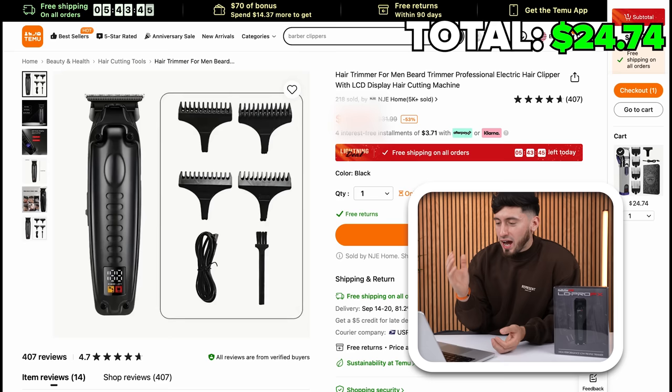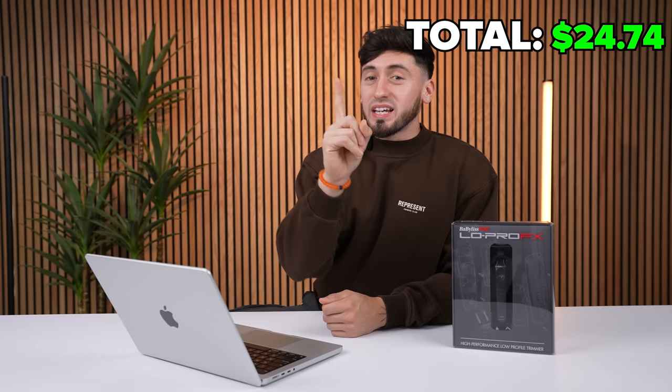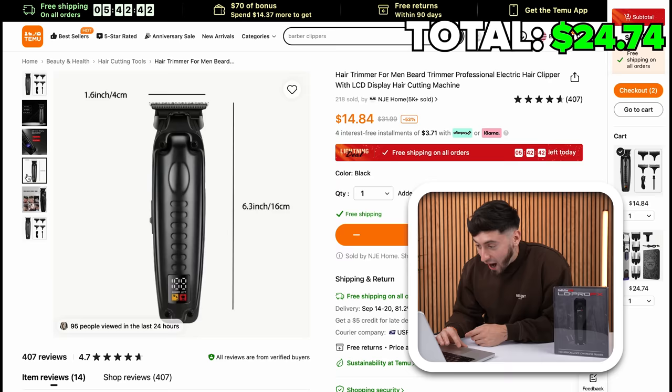I found some fake Low Pros on Temu and these real ones go for about $120. The Temu price will probably shock you — these are $14.84, down from $31, making it 53% off. Guys, this looks insane. I'm definitely ordering these.